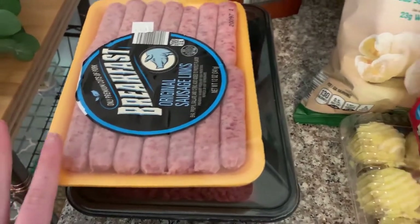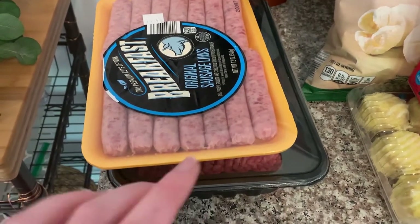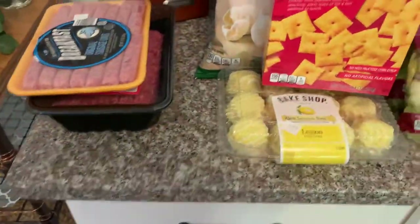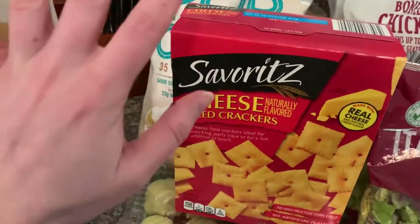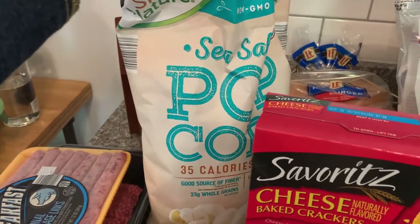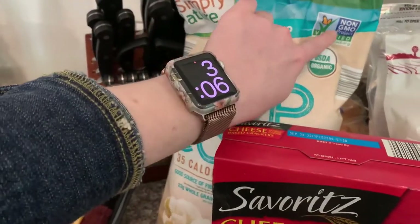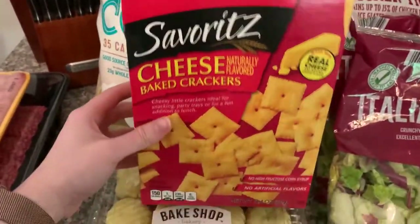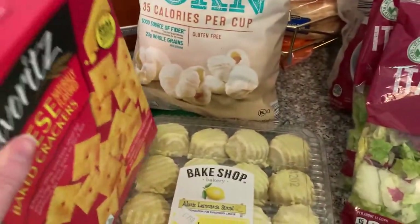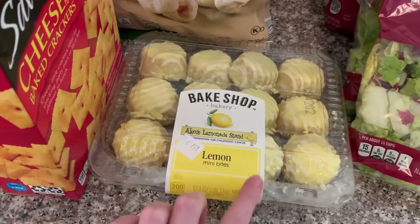Jack is currently at Walmart getting a few things we couldn't get at Aldi — you can't get everything there. We needed some other kinds of meat like a pork butt for pork barbecue. We also got a few snack items: some sea salt popcorn — and I love that even though it's a cheaper grocery store, they still carry tons of organic, non-GMO products. We got some cheese-cracker-type snacks that Jack really likes, and some little lemon cakes which are super delicious.